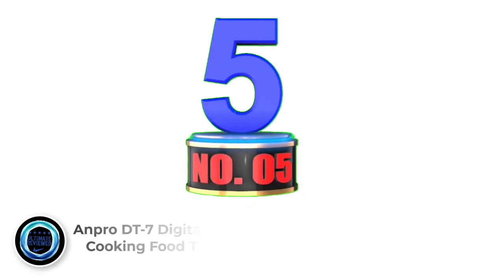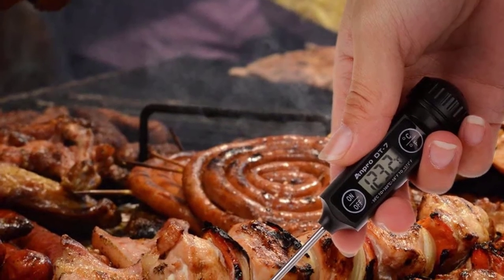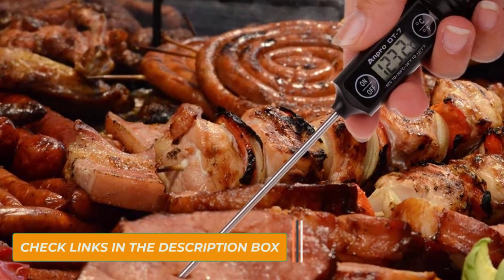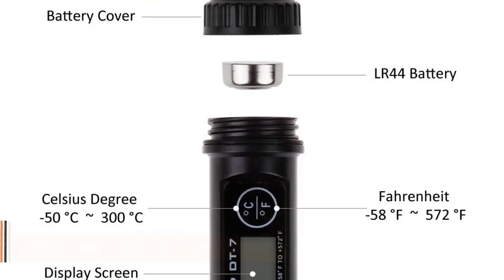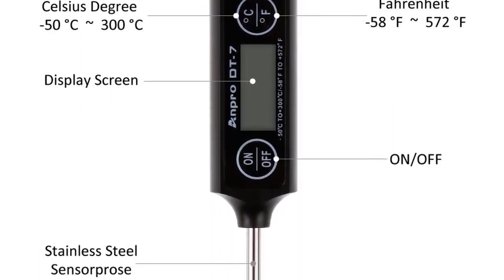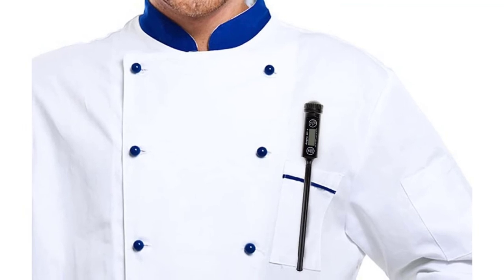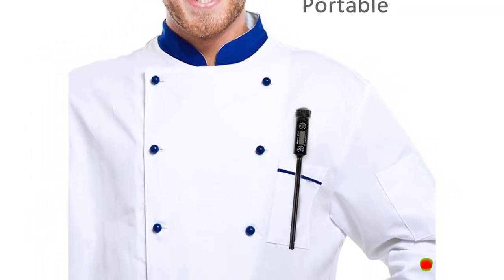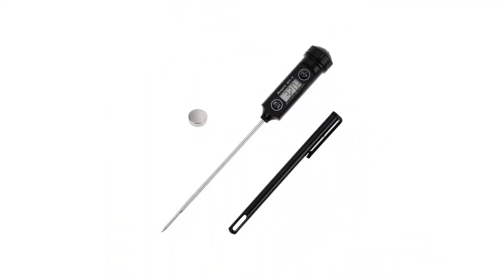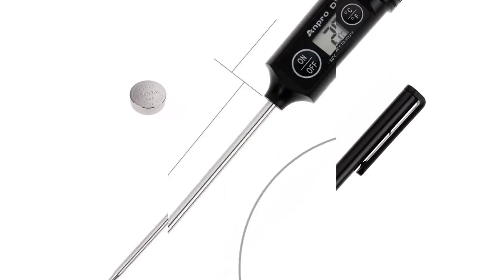Number 5: Anpro DT7 Digital Instant Read Cooking Food Thermometer. When your candy is boiling hot, the last thing you want is to get too close to it. Fortunately, Anpro has created a candy thermometer that comes with an extra long probe. The stainless steel construction handles temperatures up to 400 degrees Fahrenheit. There is a large digital display in the handle so users can see the temperature at a glance. This may well be the best digital candy thermometer in terms of ease of use and safety, with an auto-shutdown feature that turns off after 10 minutes to save power.